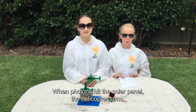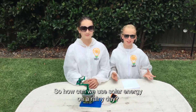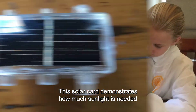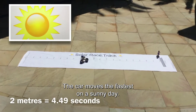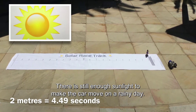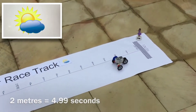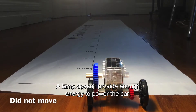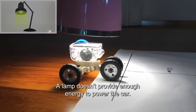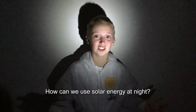Solar energy is powering the motor of this model helicopter. When photons hit the solar panel, the helicopter turns. But when we shade the solar panel, the helicopter stops. So how can we use solar energy on a rainy day? This solar car demonstrates how much sunlight is needed to create solar energy. The car moves fastest on a sunny day. There is still enough sunlight to make the car move on a rainy day — it just doesn't move as fast. It also travels slower if half the solar panel is covered. A lamp doesn't provide enough energy to power the car, and it doesn't move at night.